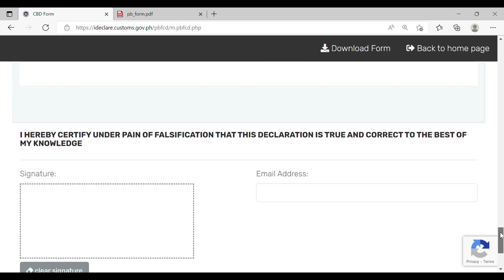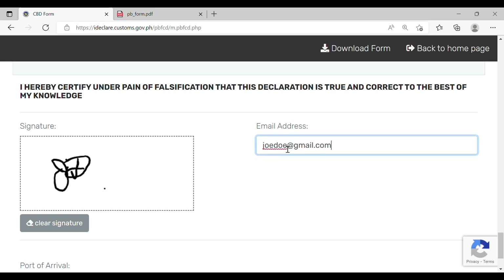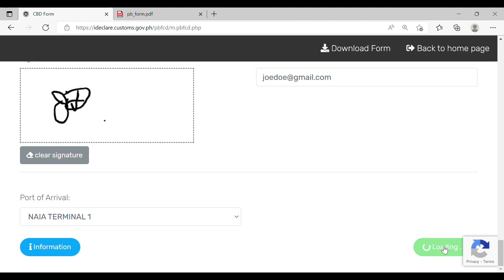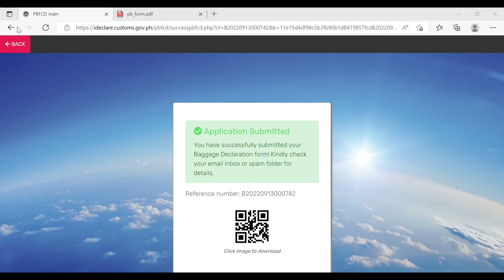Once you're done, scroll down and add attachments such as documents or images. Indicate that everything is true and correct to the best of your knowledge, then sign the online form. Enter a valid email address — the port of arrival is NAIA Terminal 1 — then click Submit. You will receive a barcode confirming successful submission. Keep the reference number and download the image. Check your email for further details or if you need to amend anything. Present this confirmation when you land in the Philippines.